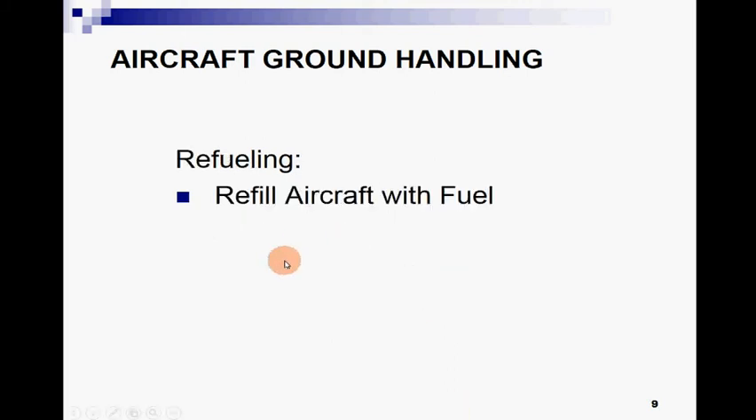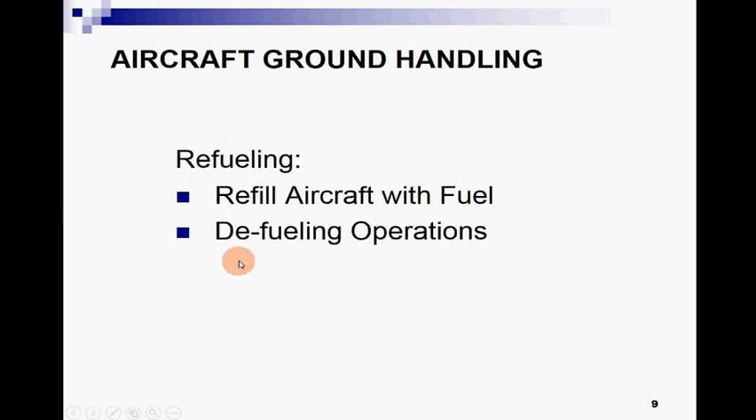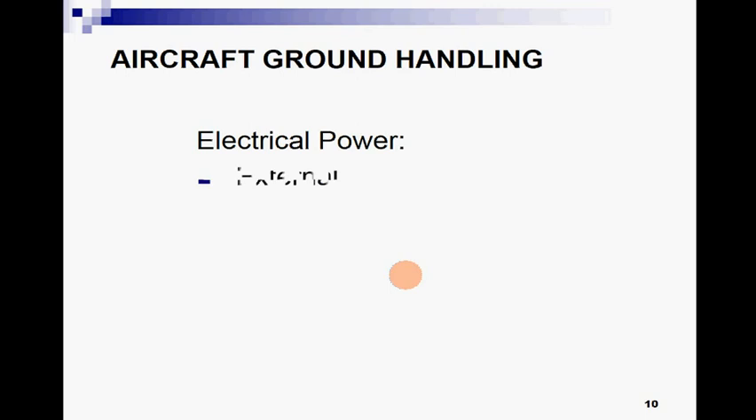Refueling — refilling an aircraft with fuel is the definition of refueling. Sometimes we also perform defueling of aircraft for different purposes, and we need to know the safety precautions related to refueling and defueling operations.